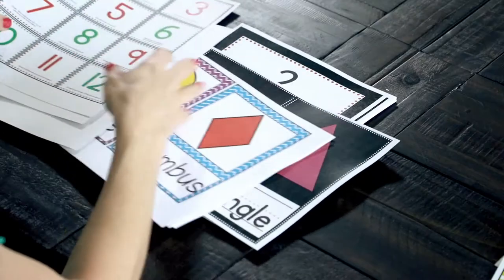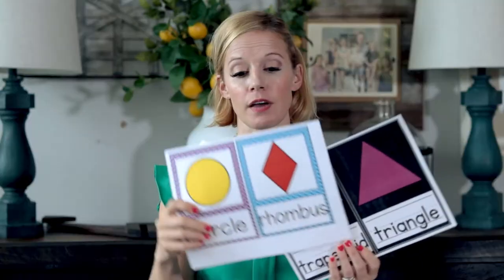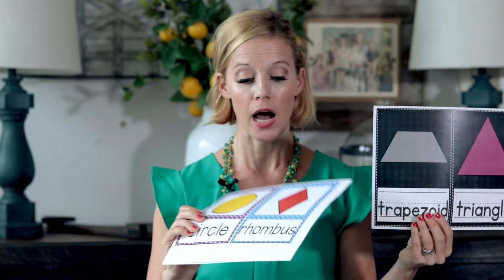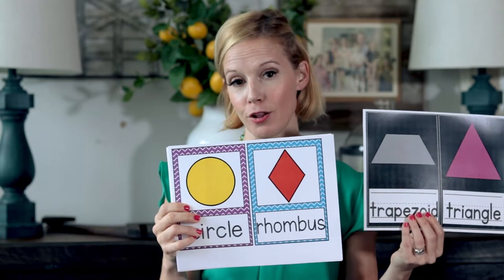We've got shapes — two different kinds. We've got these and then we've got these; these ones are obviously a little bit bigger. I needed ones that were a little bit smaller for my classroom for them to fit where I needed them to. So we have two different options.